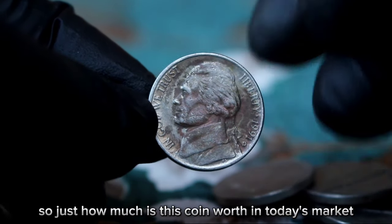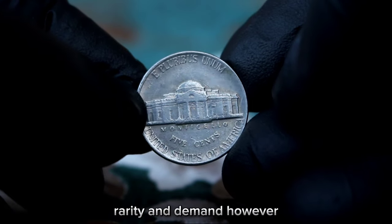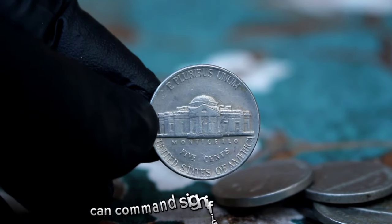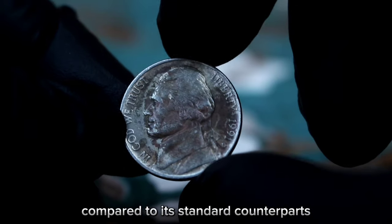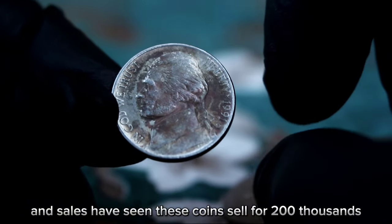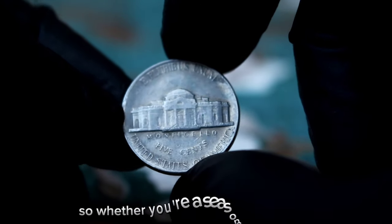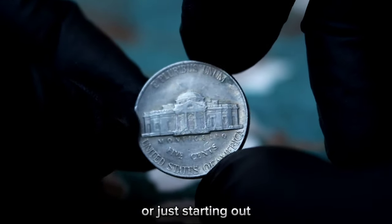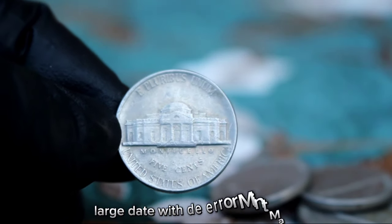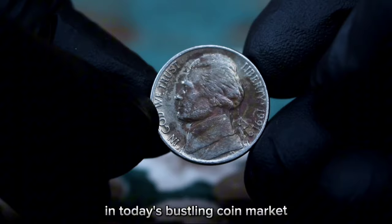So just how much is this coin worth in today's market? It can vary depending on factors such as its condition, rarity, and demand. Recent auction results and sales have seen these coins sell for $200,900, especially if they're in top condition and have eye-catching toning. Whether you're a seasoned collector or just starting out, keep your eyes peeled for hidden treasures like the Monticello five cents Jefferson Nickel 1991 large date with D-era mint mark — you might just stumble upon a rare gem that could fetch a handsome sum.